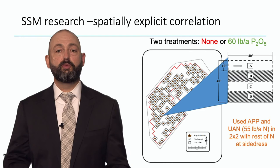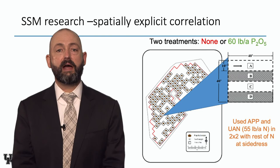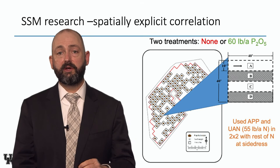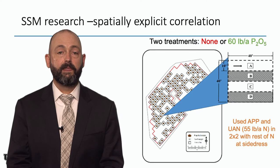We use ammonium polyphosphate in the two-by-two band. We also have a tank of UAN — we're using variable rate pumps so we can keep nitrogen the same across the whole field. If you're going to do on-farm research with phosphorus, make sure you're balancing the nitrogen so you're not seeing a phosphorus and nitrogen response combined. We use ammonium polyphosphate 10-34-0 liquid fertilizer in the two-by-two and UAN in the two-by-two, keeping that starter nitrogen rate the same across the whole field, then putting the rest of the nitrogen down at side dress.